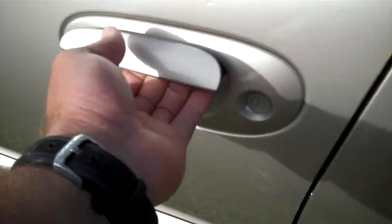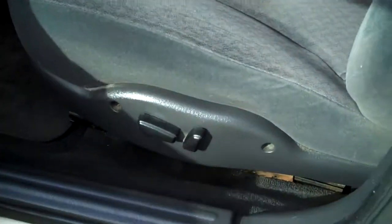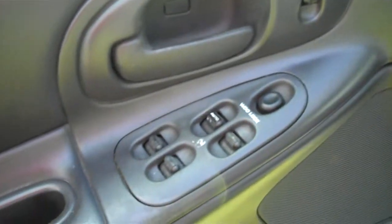The back seat looks perfect. The vehicle appears to be a non-smoking vehicle — does not have any cigarette odors or any odors of any kind. It does have power seats, power windows, power door locks, power mirrors, and cruise control on the steering wheel.